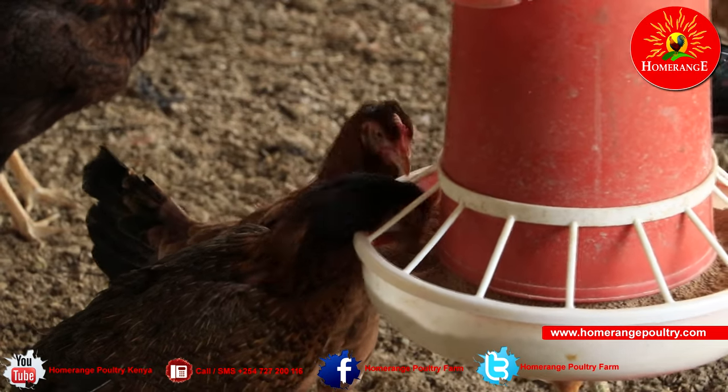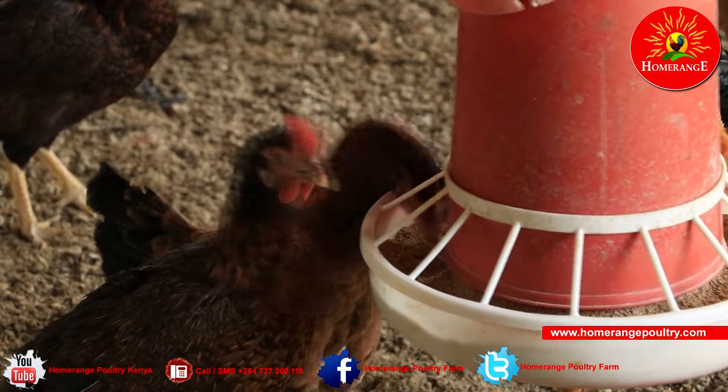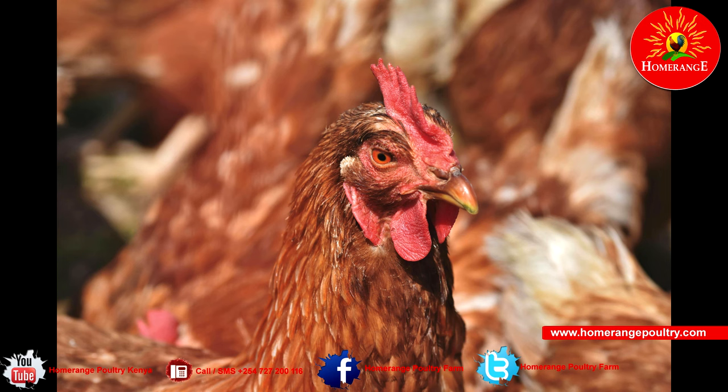Hey guys, welcome to yet another Home Range Poultry video. On today's video we want to break down a very important topic: which one is more profitable, keeping broilers or keeping layers? By the end of this video you will have a very good understanding of this important question.